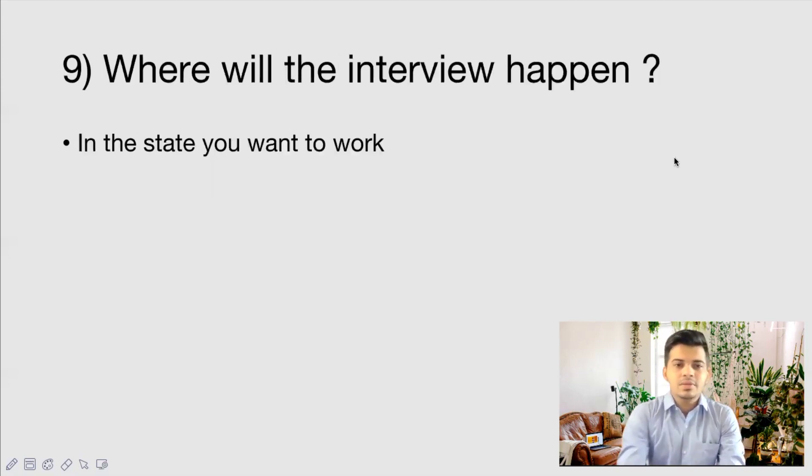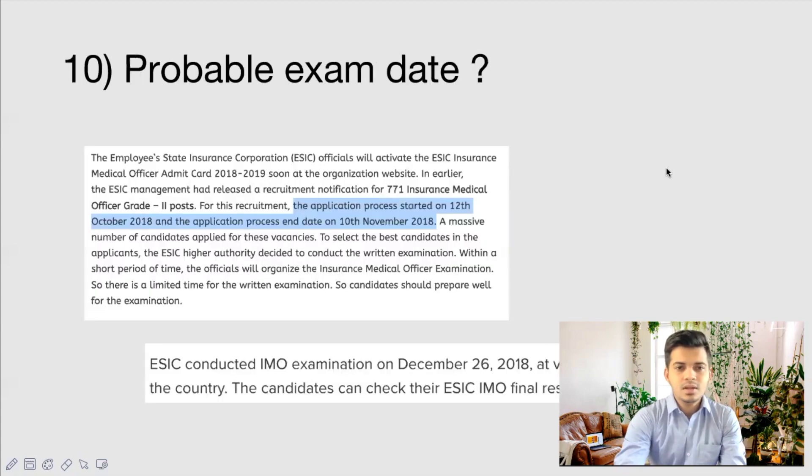Where will the interview happen? After you pass the exam, for the interview you will have to select the state where you want to work. For example, if you want to work in Delhi, your interview will be at the Delhi office; if you want to work in Chennai, your interview will be at the Chennai office. So wherever you want to work, the interview will happen at that location — you do not have to worry about traveling far.